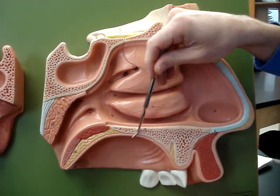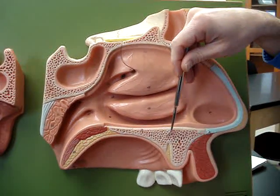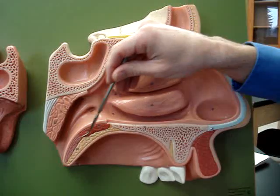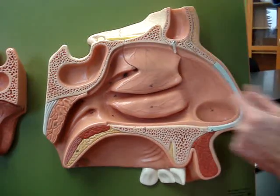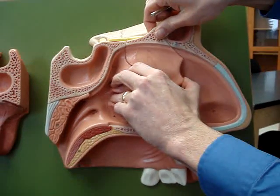This is what our hard palate is — the roof of your mouth — made up of the maxilla and the palatine bone. Soft palate, and the uvula at the back of the soft palate.